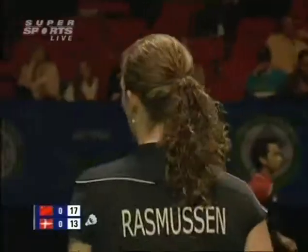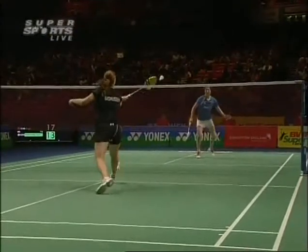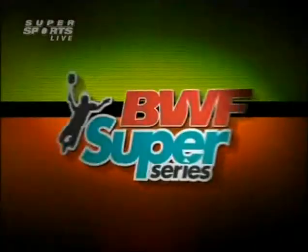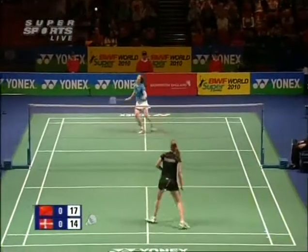That is brilliant. Early take in the forecourt, looking to push the shuttle quickly in behind her opponent — very effective. It becomes even more effective because she's played so many very tight spinning net shots in the earlier stages, and therefore her opponent, Lu Lan, coming forward afraid of the net shot and then vulnerable to the flick over her head.